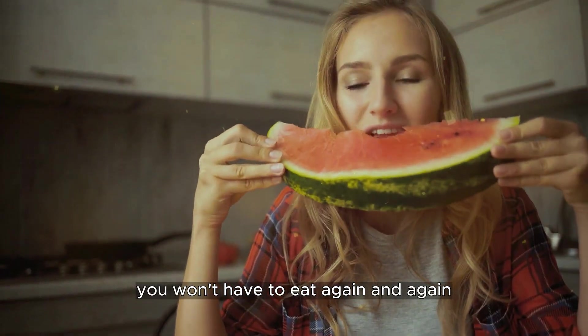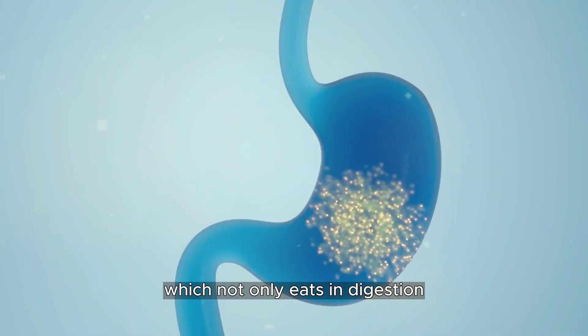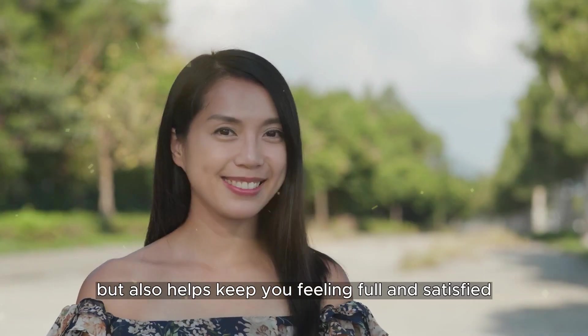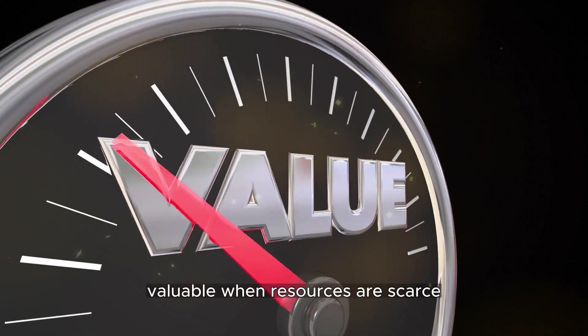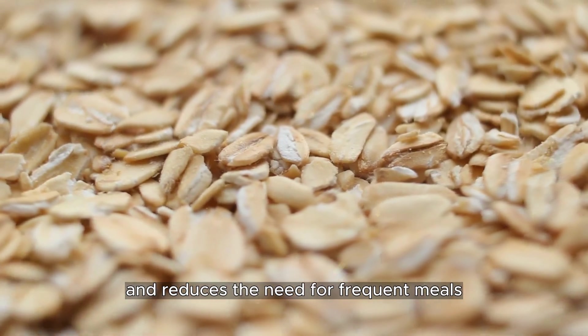You won't have to eat again and again. Oats are also rich in dietary fiber, which not only aids in digestion but also helps keep you feeling full and satisfied. This can be incredibly valuable when resources are scarce, as it keeps hunger at bay and reduces the need for frequent meals.